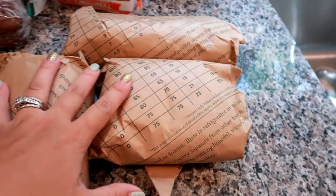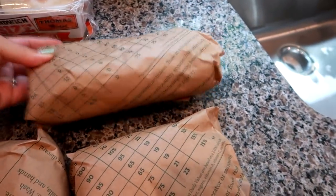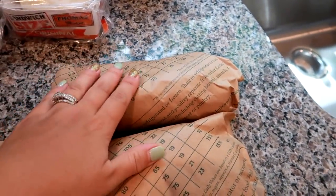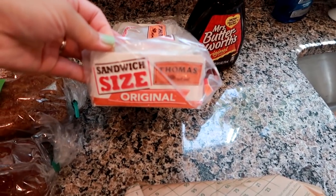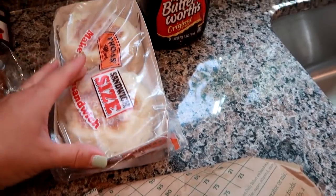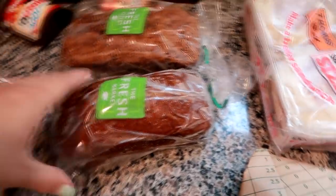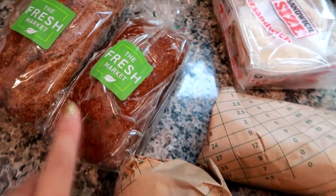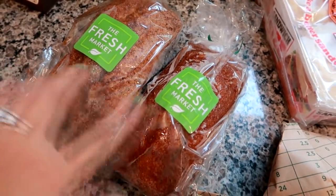We also stopped at a store called The Fresh Market and got a pound of ground farm-raised chuck beef and then a pound and a half of chicken thighs. This haul is all over the place. And these are the sandwich-sized huge English muffins, much bigger than the regular-sized English muffins. From The Fresh Market, we also grabbed a banana nut bread and a blueberry banana bread, which are really good.